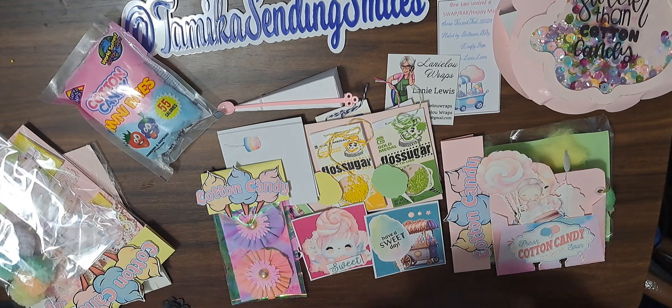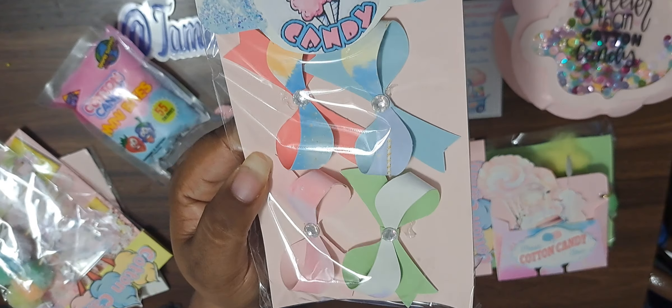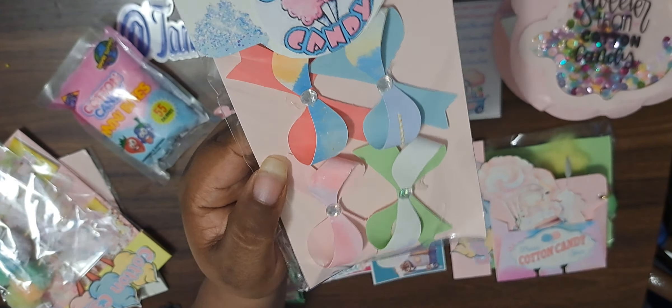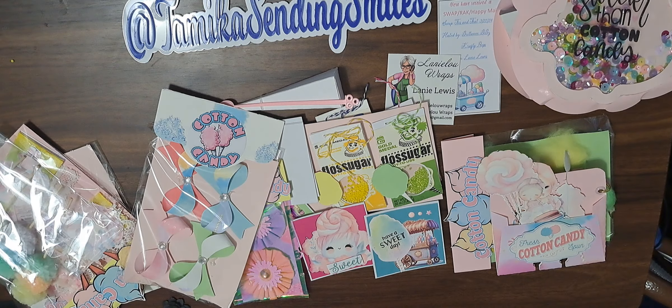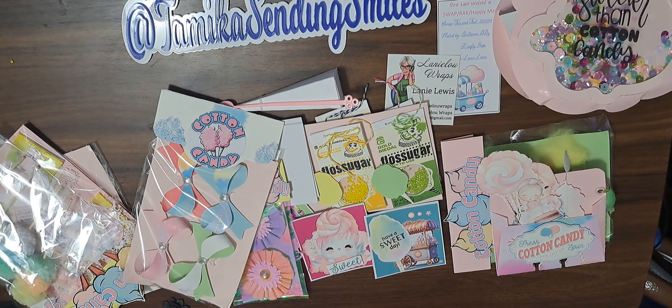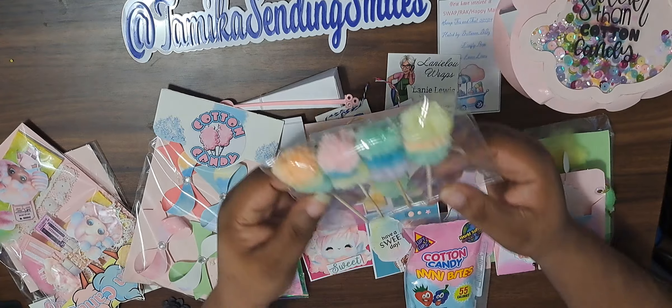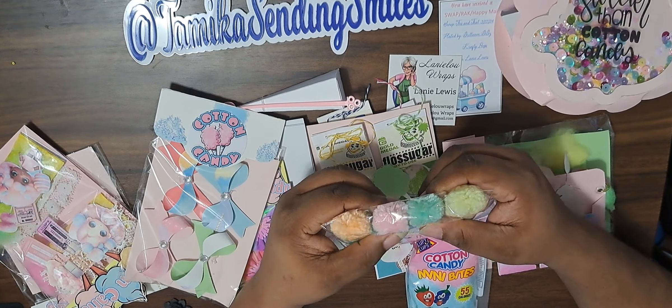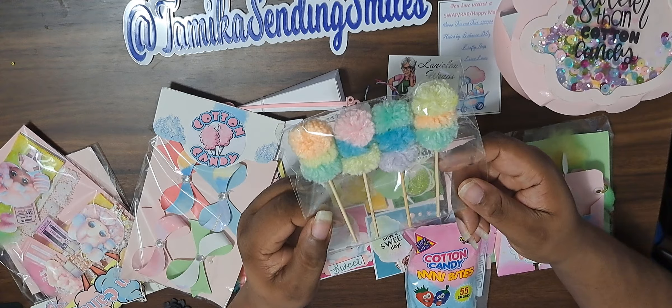Okay, then we have some bows — those are pretty, they look whimsical and light and like cotton candy. Great job on the bow idea. I think she gave me some actual cotton candy — oh, that's cute, 55 calories! I think my son will be eating this. Look at these — these are huge. You definitely have a thoughtful pattern when you make embellishments, because it's not the same old shakers or the same old bows. You do a very good job with that — that's excellent.